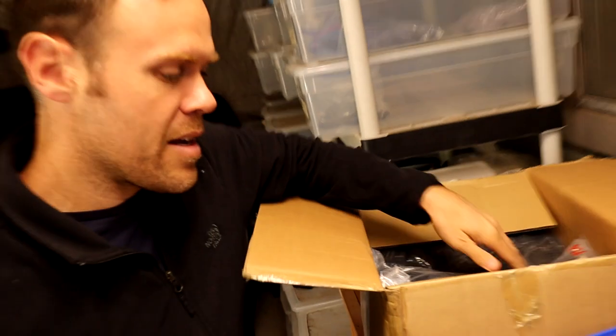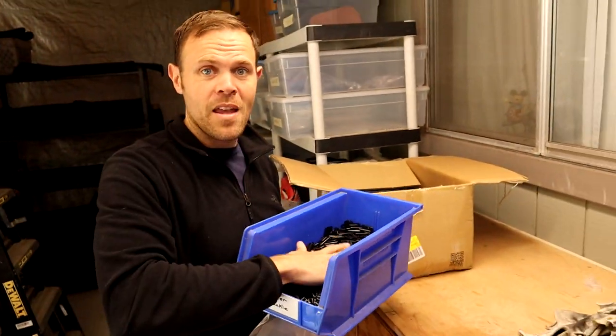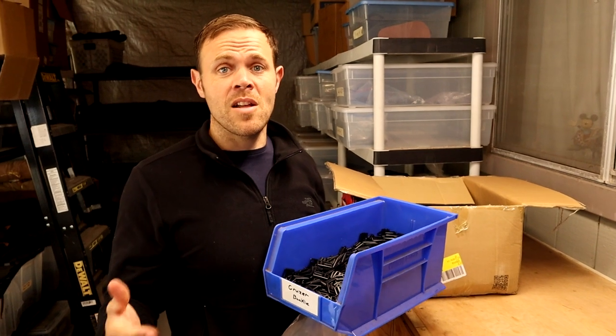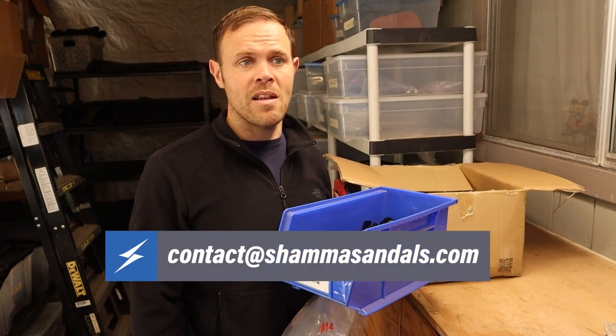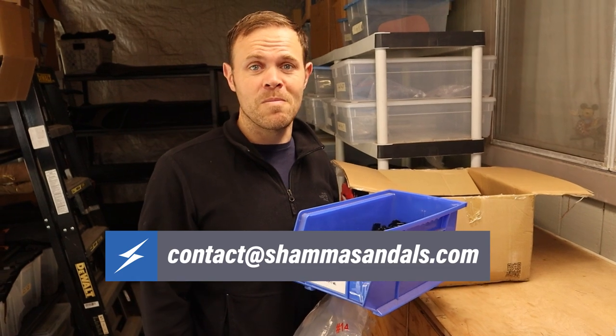There are a thousand pieces in each bag, so we've got 10 of these bags. All right, killer — the Cruiser Buckle is here, and that means we're ready to start selling the Shama Cruisers. I'm really excited. I hope you like the sandal. I think it's going to be awesome — a great value, a great place to start with sandals, and they're going to perform really well. Happy trails!